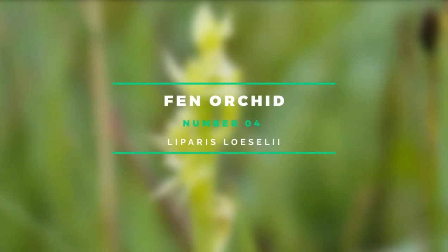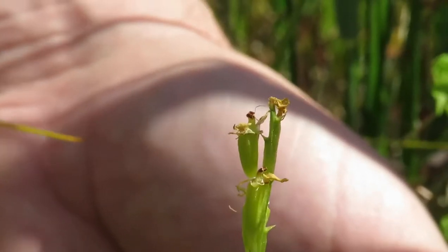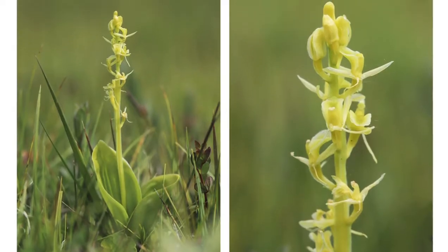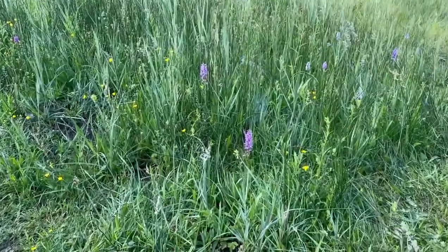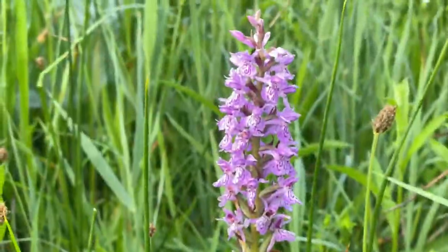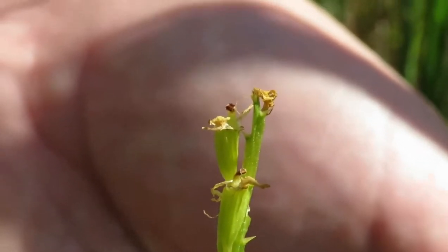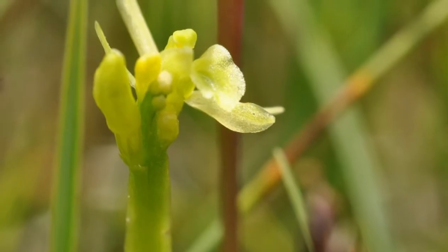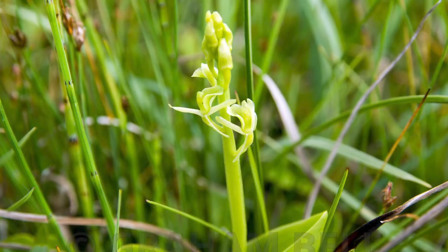Number 4: Fen Orchid. The Fen Orchid is one of Europe's most endangered wildflowers, with only a few locations in the UK. Its petite, pale yellow blossoms can only be found in coastal sand dunes or open fenlands. The roots grow perched on moss clumps that form on peat or sedge tussocks, and the plant develops on damp sand left behind when the top dry layer is blown away by wind. Fen Orchids used to be found in eight sand dune systems along the South Wales coast and numerous locations in eastern England, but their populations have declined due to habitat degradation. In Wales and Norfolk, only a few hundred plants remain.